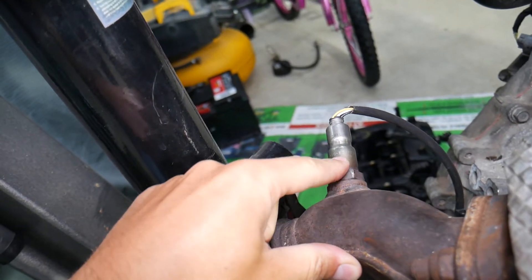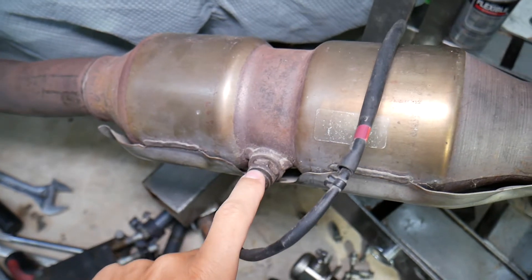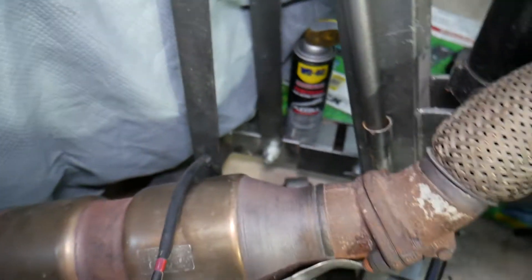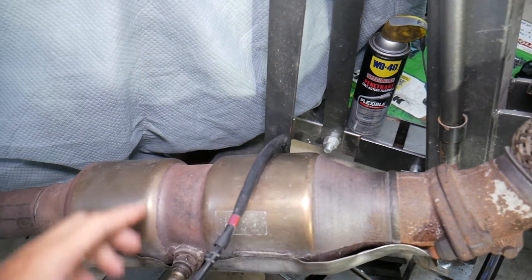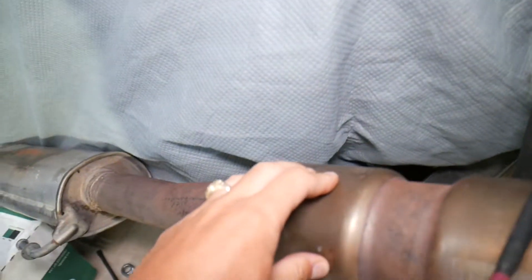Another place to check is the oxygen sensors — the upstream and downstream oxygen sensors. If they're loose, you can easily develop an exhaust leak as well.